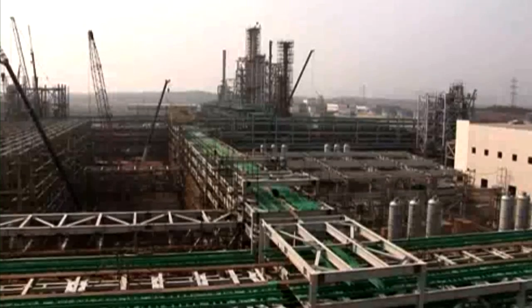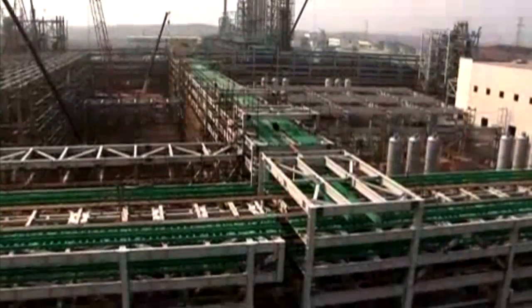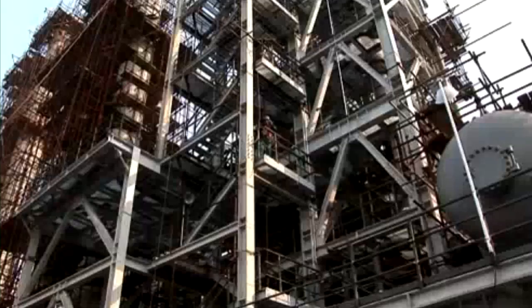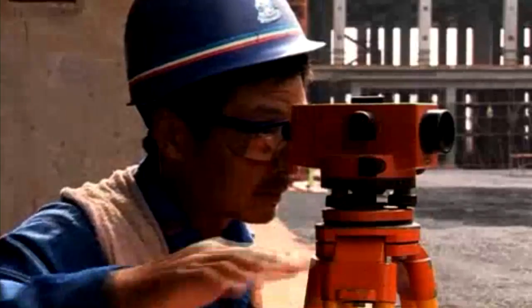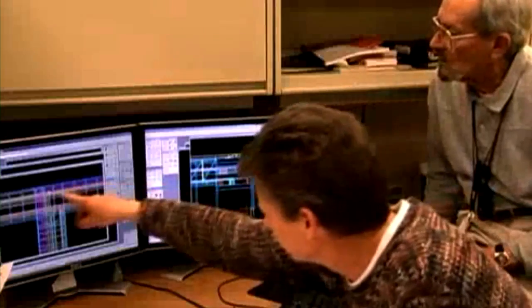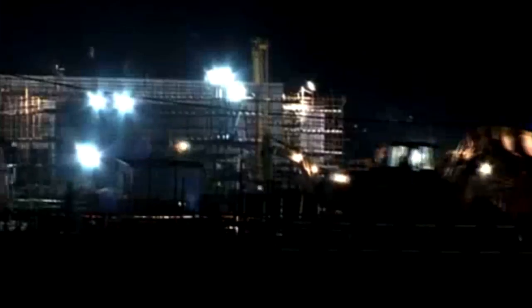This is truly a mega-project, designed to incorporate strong environmental and safety features and built to world-class standards. To keep it moving forward on schedule and to ensure that all its key components fitted together seamlessly required a major effort in logistics and communication.